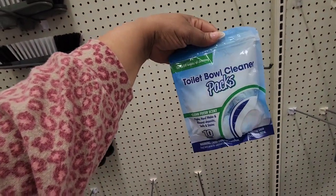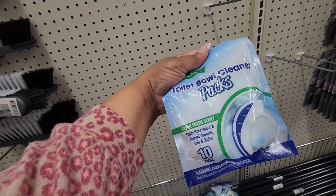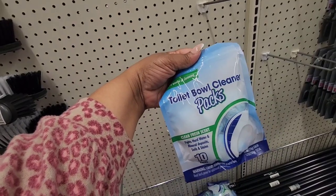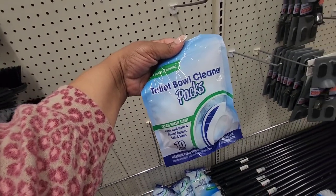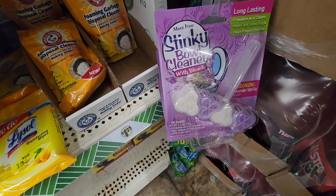Up to 10 weeks of cleaning. I'll get one for my mom — I think people have been hauling these, but they sell these at Dollar General down the one-dollar aisle, so if you can save the money I suggest you get it there.